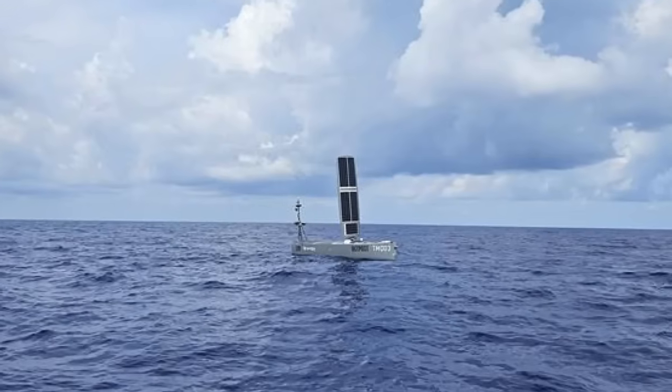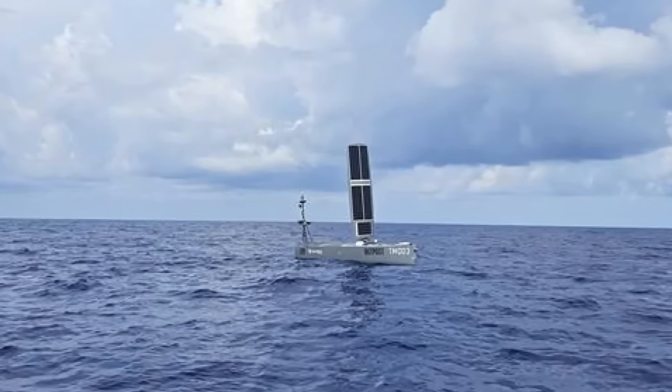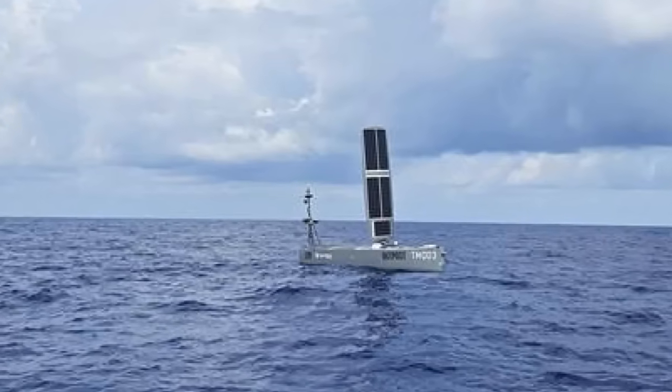There are, of course, limitations to consider. While the Blue Bottle's sensors and endurance are formidable, it is not a substitute for the mobility, firepower, or complex decision-making capabilities of crewed platforms.